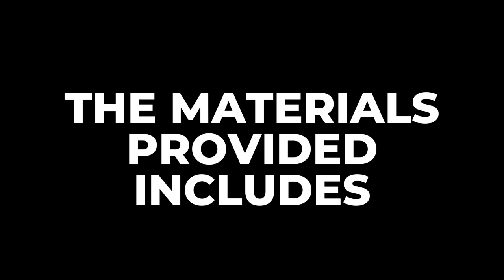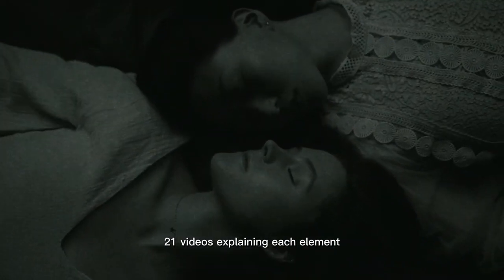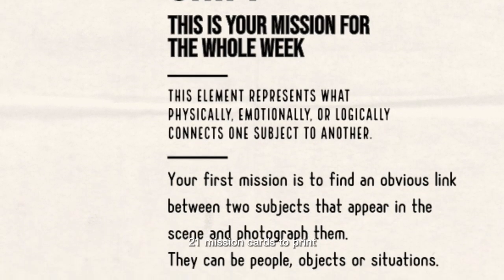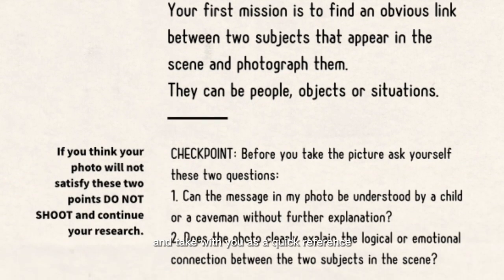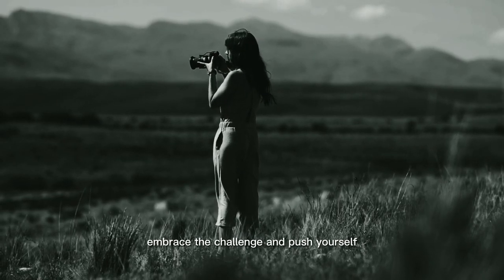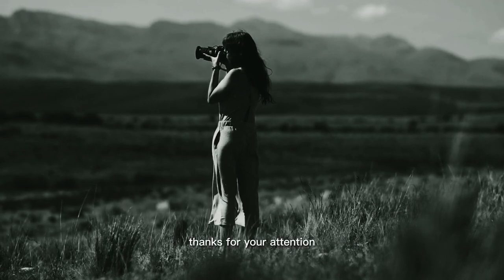The materials provided include 21 videos explaining each element with a mission to accomplish during the week, and 21 mission cards to print and take with you as a quick reference. Embrace the challenge and push yourself. Thanks for your attention.